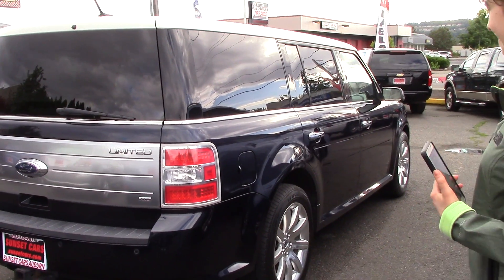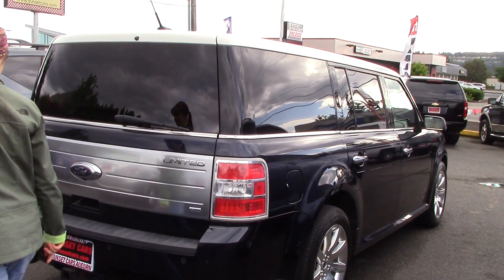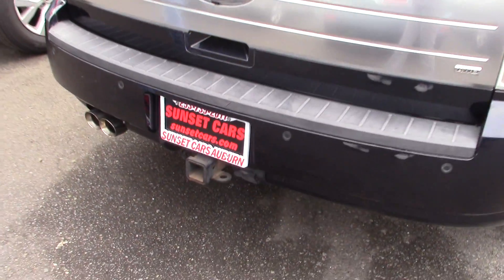The windows are really interesting — I like the way they have them, and they're tinted, by the way. Lots of nice chrome accents, and it even has a tow hitch with trailer wiring.